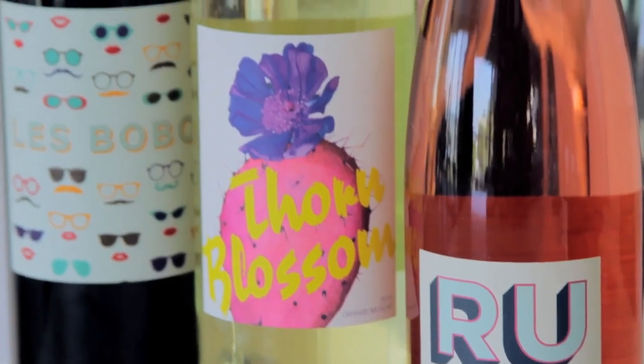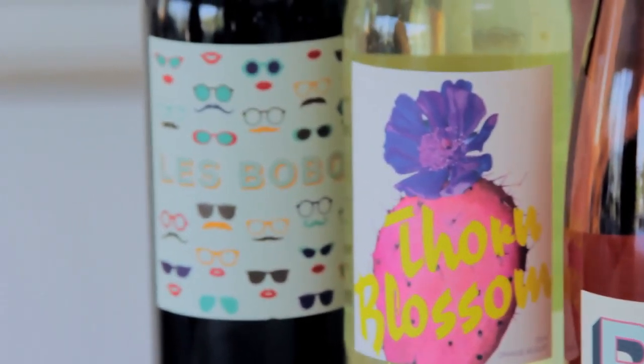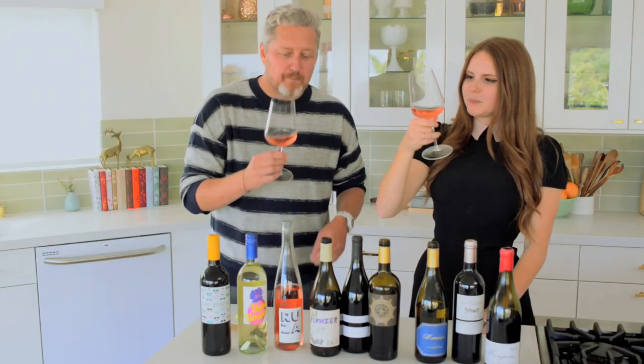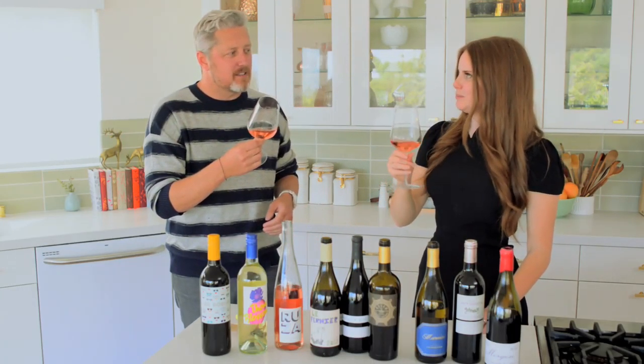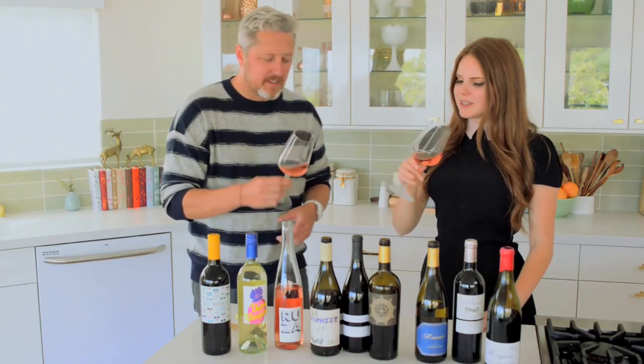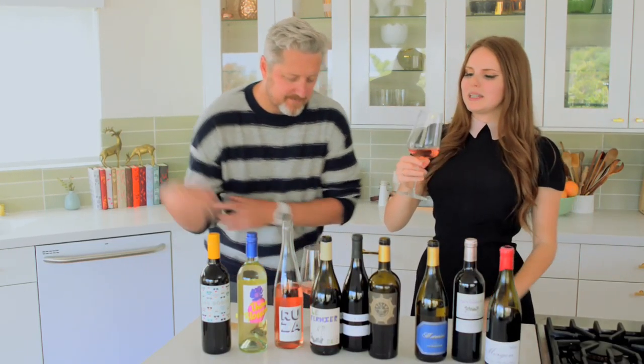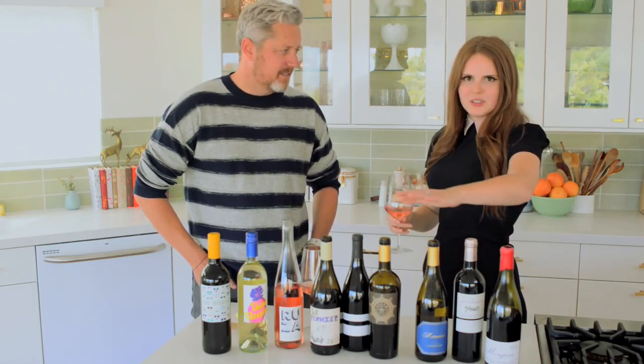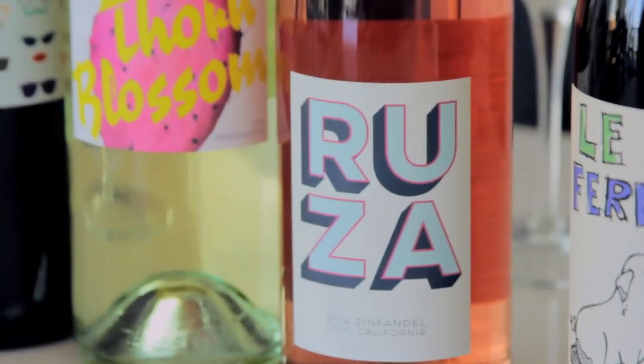Are these all Club W? These three are Club W. I love your guys' graphic design — that's lovely. Isn't that pretty? It's so good. This is something that like just ice cold with some oysters — like a swimming pool or ocean.